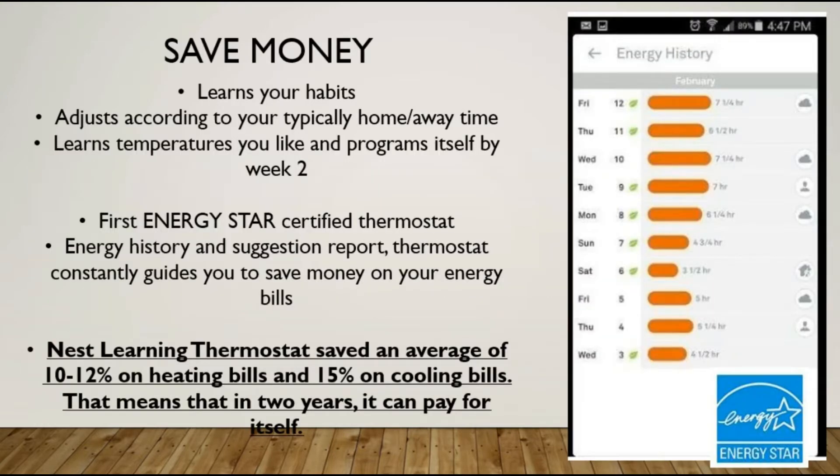The ultimate appeal is that it's going to save you money — it's going to learn your habits. Within two weeks it's going to start programming itself. It will know when you're away and when you're home, and it's going to adjust the temperature according to the external temperature outside as well. It's really going to pick up on things and take the thought away from you.